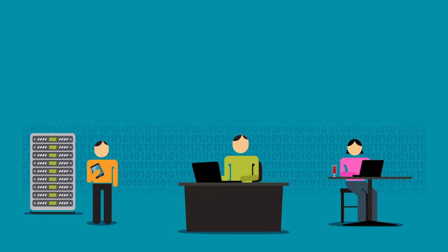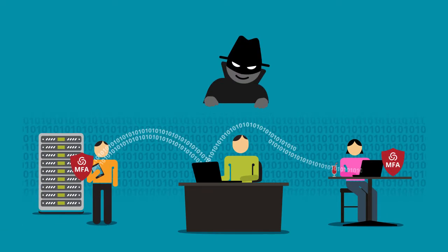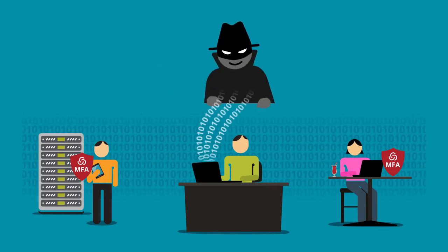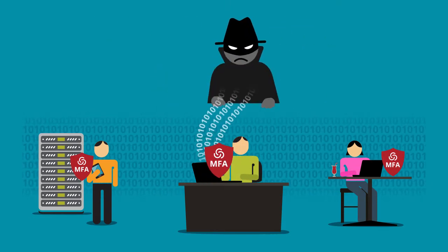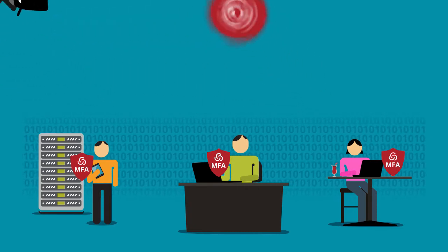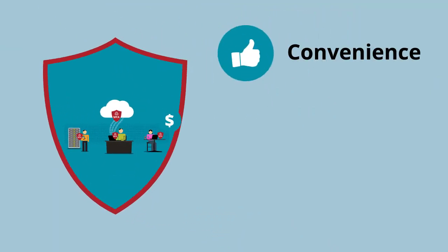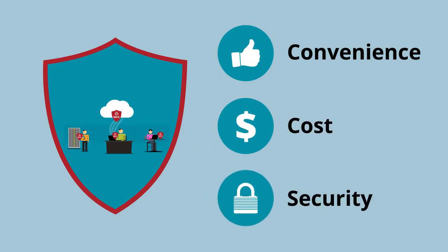It's important to apply MFA across every user and every IT resource. Otherwise, you're leaving your organization exposed. The Centrify MFA Everywhere solution strengthens security across enterprise identities and resources, balancing convenience, cost, and security with adaptive policy.